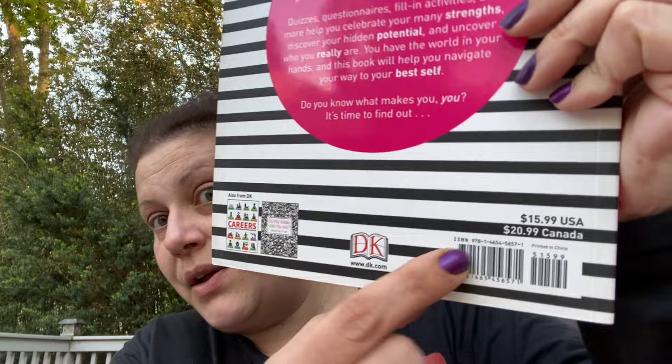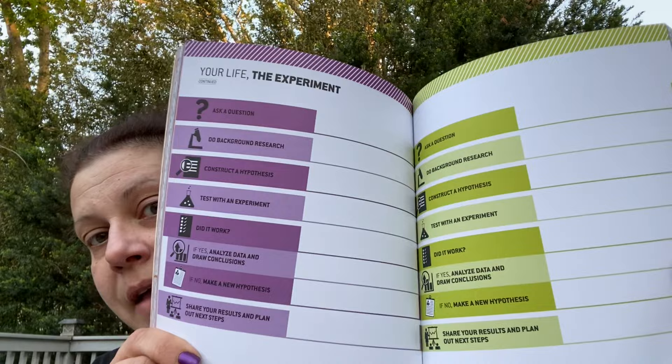Now for books. I wish I had found more than one of these, but I'll give it to my aunt for Christmas probably - it retails for $15.99. This book is about discovering, decoding, and expressing who you truly are. It says: dig into your past, make the most of your present, unlock your amazing future. Quizzes, questionnaires, fill-in activities, and more help you celebrate your strengths, discover your hidden potential, and uncover who you really are. I think one of my aunts would truly love this.